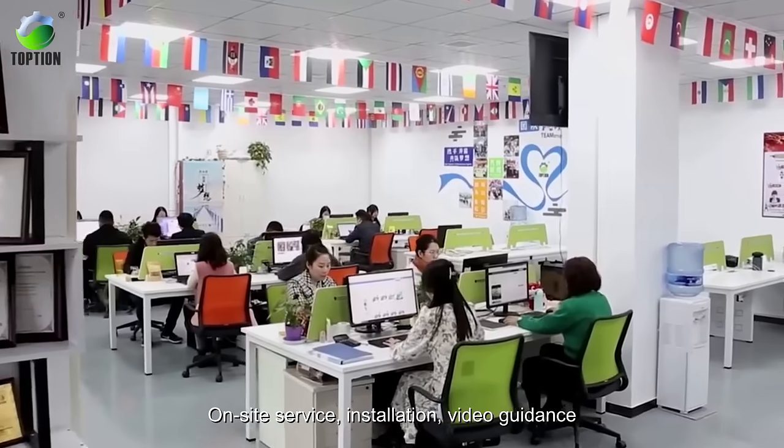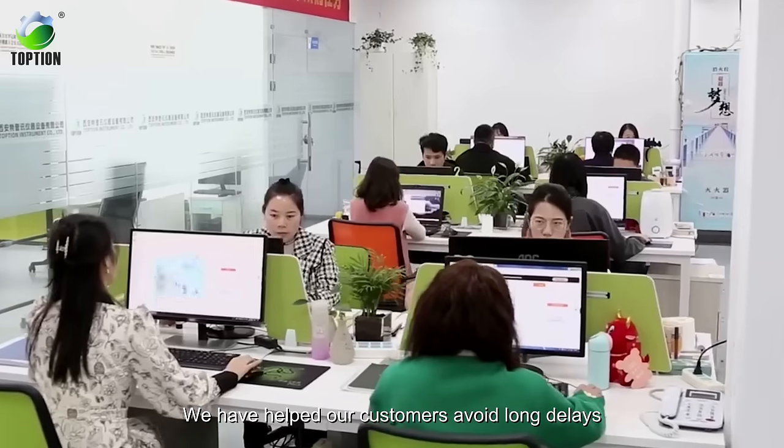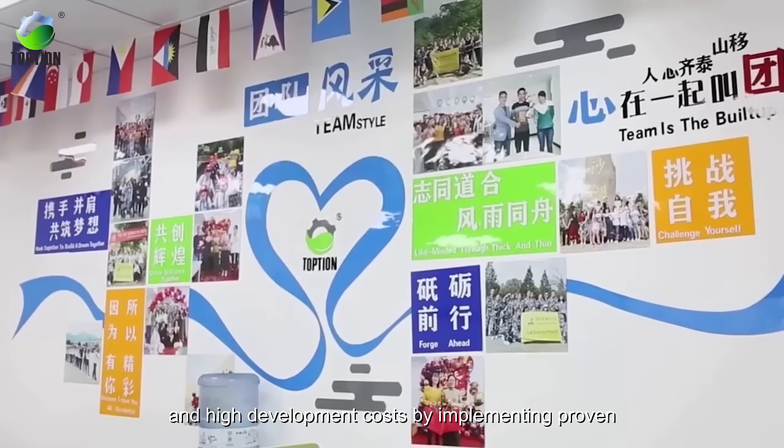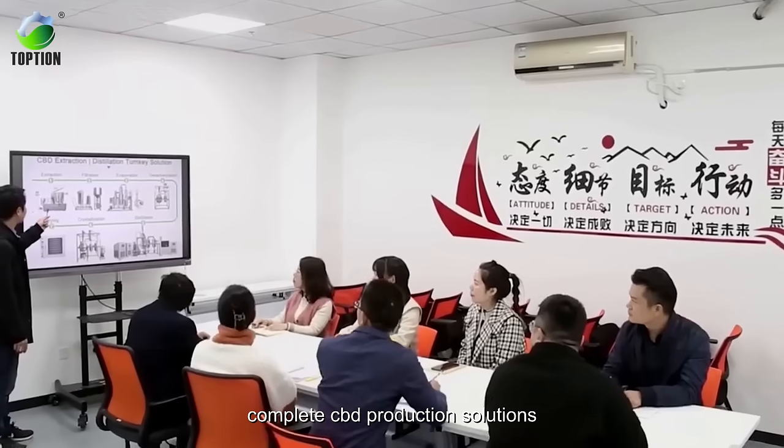On-site service, installation, and video guidance are provided. We have helped our customers avoid long delays and high development costs by implementing proven, complete CBD production solutions.